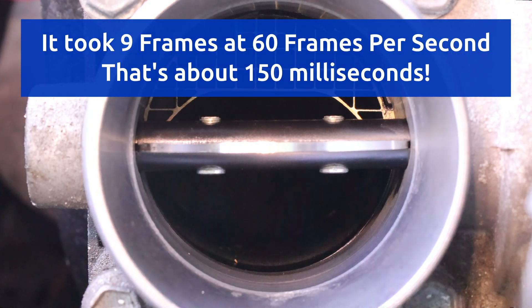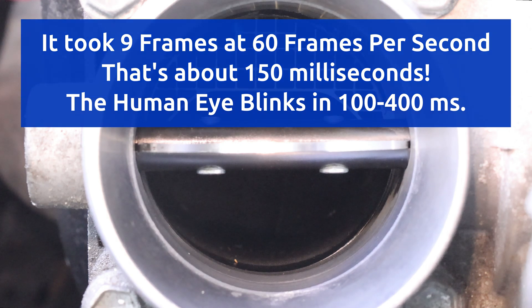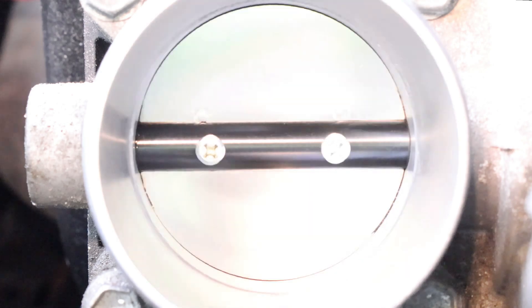It took just 9 frames to respond, which is a very fast 150 milliseconds. To compare, it takes 100 to 400 milliseconds for the human eye to blink, so the plate is literally moving in the blink of an eye.